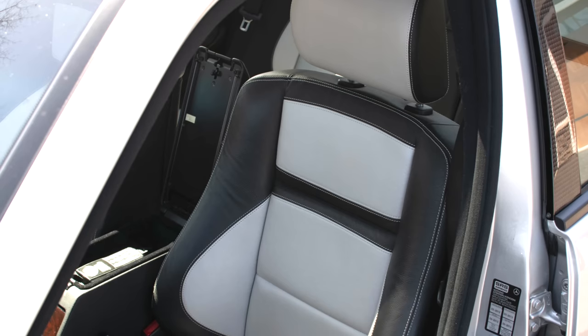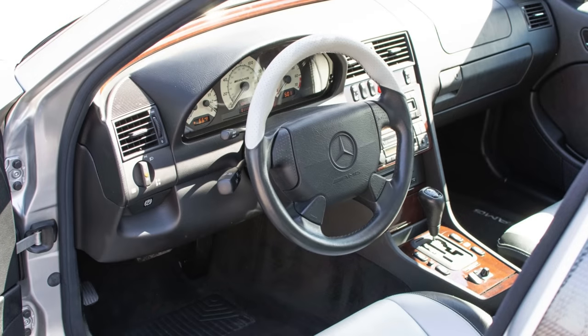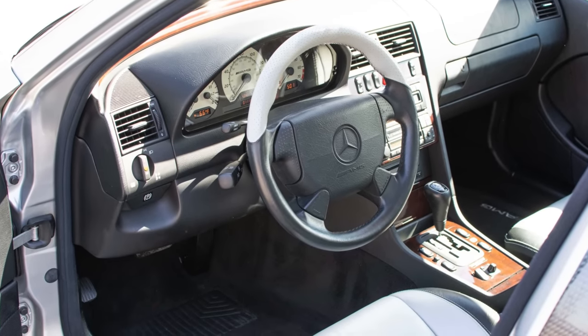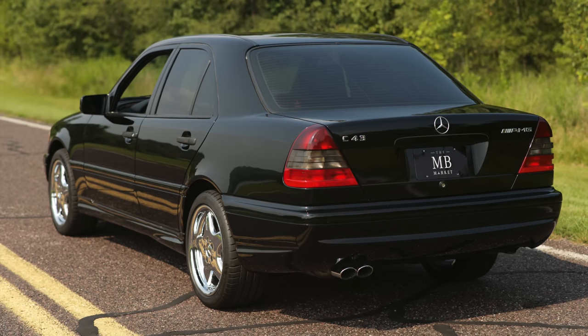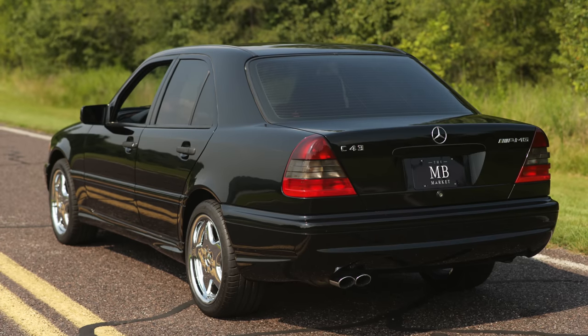Inside, the seats in these cars are also particularly nice. The C43 is relatively rare, as only 3,085 sedans were made and 772 wagons were made. If you are looking for a classic AMG and want to keep the price and running costs down, the C43 is a good option.